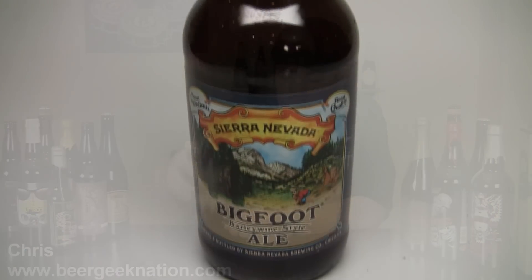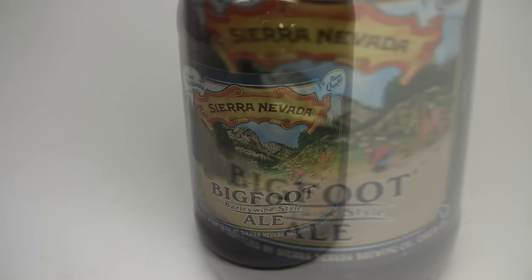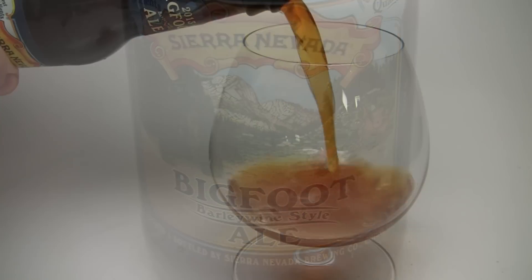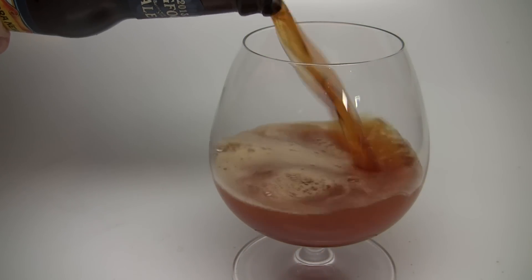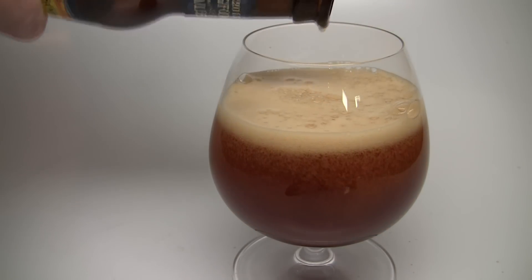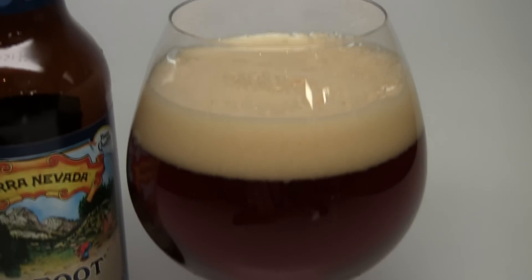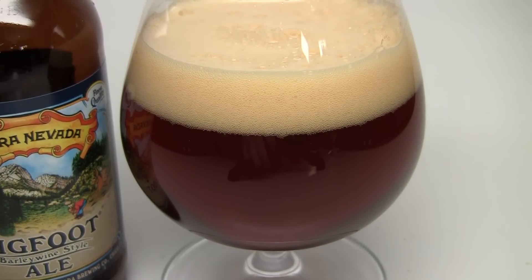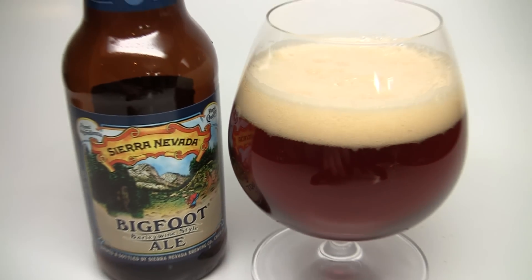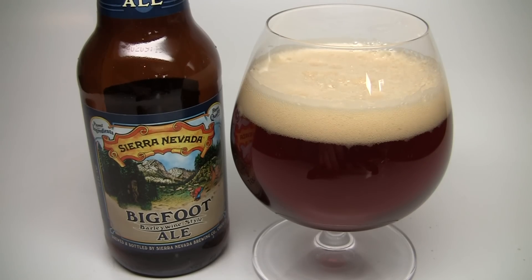Today on Beer Geek Nation we are looking at the current release of Sierra Nevada's Bigfoot Barley Wine, coming in at 9.6% alcohol by volume. Of course, one of the classic examples of an American style super hopped-up barley wine, this is one that people cellar year after year for good reasons — it cellars really well and develops the flavors really nicely. So how did the 2013 come out? Let's find out. Let me get it into a glass and let you guys know what it smells and tastes like, and give you the final verdict on Sierra Nevada Bigfoot.